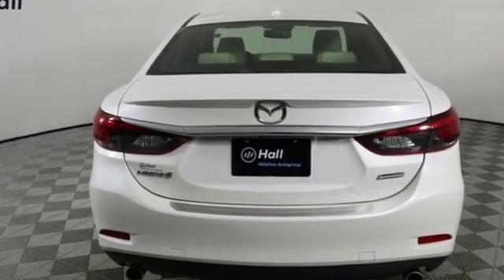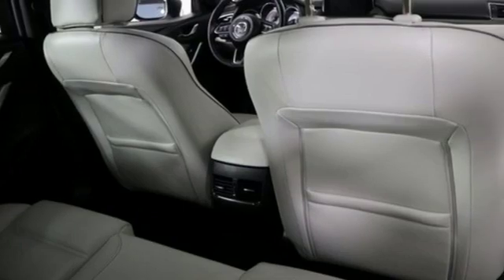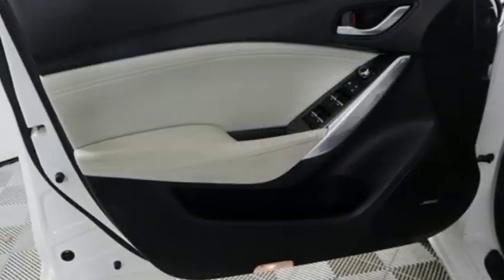And it comes with all the amenities you need: external memory control, power heated mirrors, heated leather bucket seats, auto dimming rear view mirror, doors and push button start proximity key.